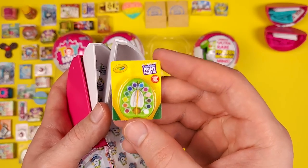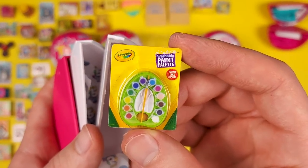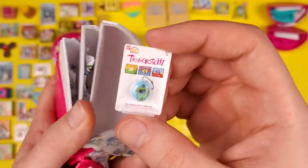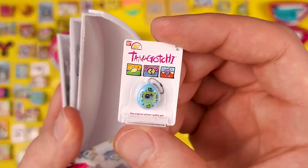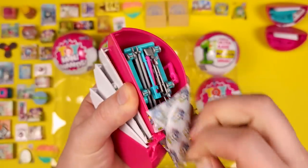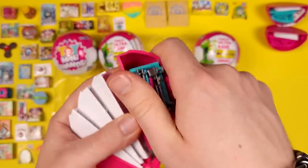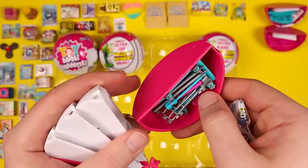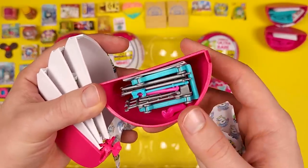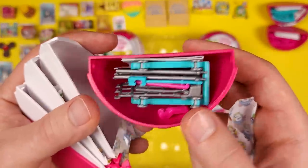This is another Crayola washable paint palette. Another Tamagotchi — this time it's a different color. I think the other ones were pink; this one is blue, or turquoise. And an accessory — because why not? To be fair, this series doesn't seem to have a lot of them. We just got three and we've opened eight balls. Just three accessories — I think that's good.